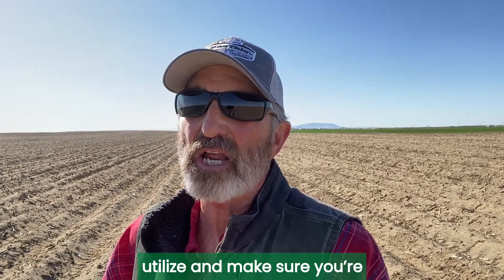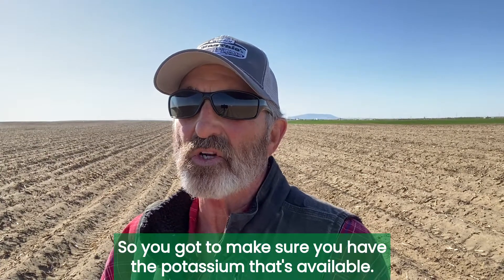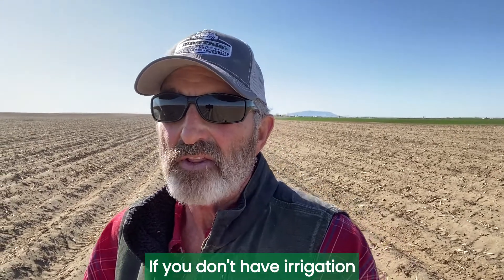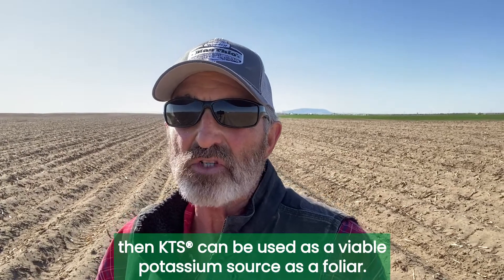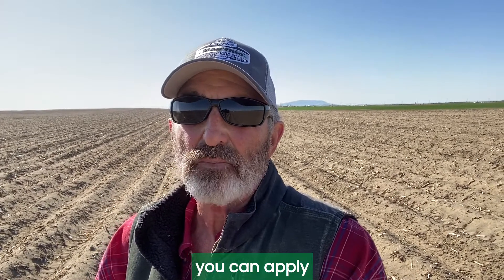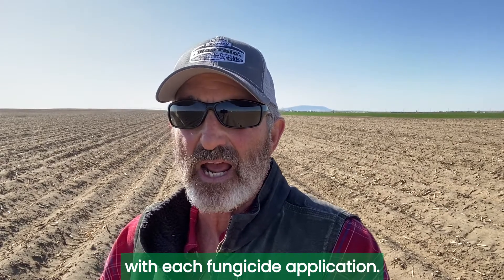You've got to make sure you have the potassium that's available. If you don't have irrigation, then KTS can be used as a viable potassium source as a foliar. So if you're spraying your field several times during the year with a fungicide, you can apply one to two quarts of KTS with each fungicide application.